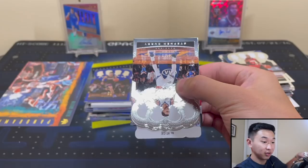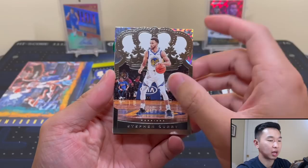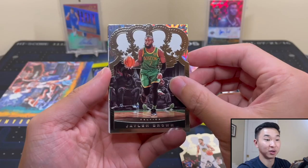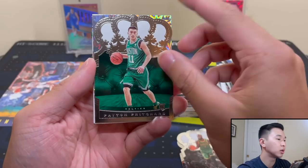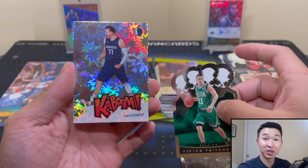We certainly have something here. I think I just spoiled one of our cards. We have a redemption and a Kaboom, I believe. Steph Curry, Jaylen Brown, a Pritchard. Lucky Curry might have to come into play. And it's a Luka Doncic Kaboom! Kaboom!